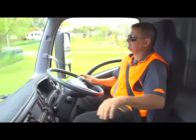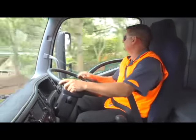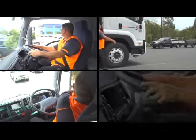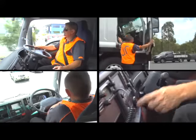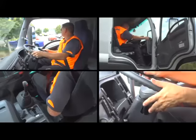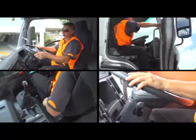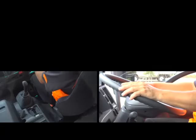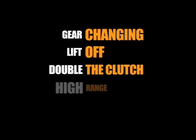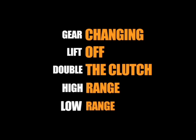This DVD demonstration is a valuable resource for your future driving career, and as you watch it, you'll observe a number of techniques that will benefit you in obtaining your licence. Also included are some basic terms and principles which you'll need to understand, such as gear changing, lift off, high range and low range, to name a few.